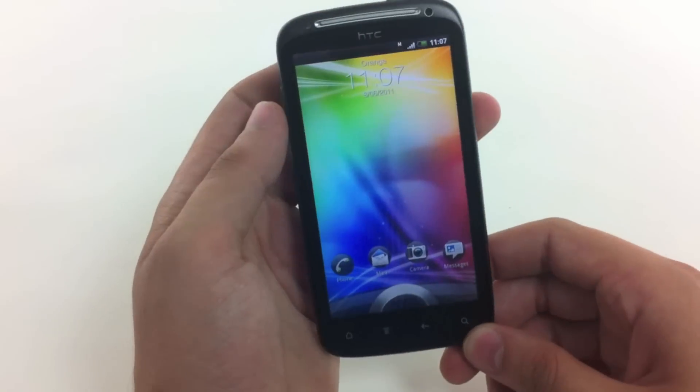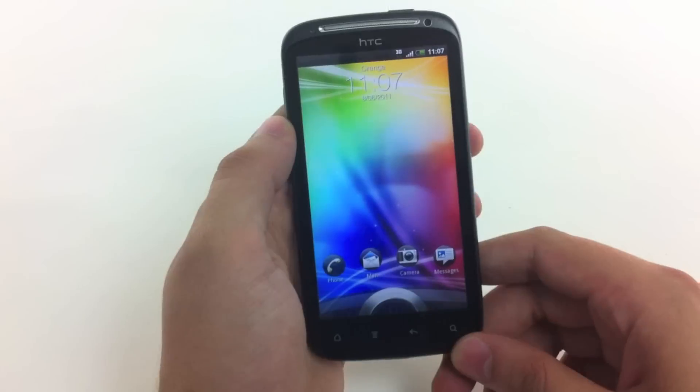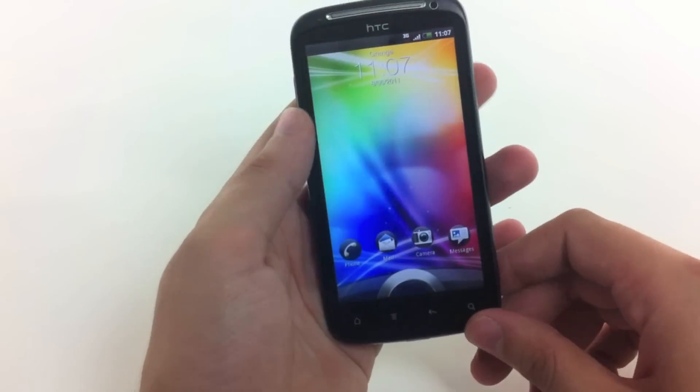The dual core processor is 1.2 GHz, which makes it twice as powerful as the Desire HD, making it HTC's most powerful and up-to-date phone.